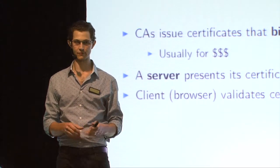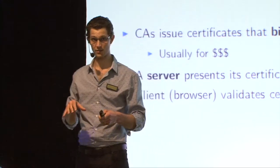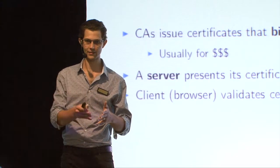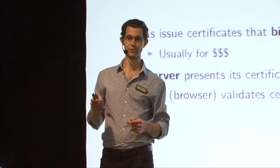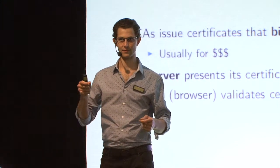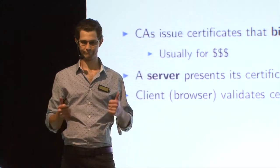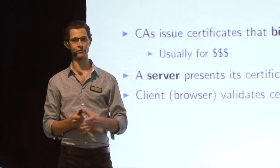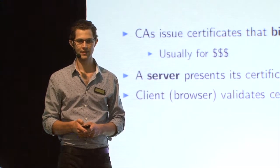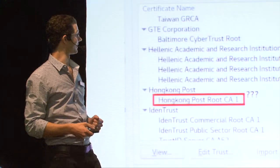It makes sure that there's a path of validity from one of the CAs that it trusts down to the server's certificate. And it also checks that the certificate is valid in terms of its validity period and makes sure that the domain on the certificate matches the domain name that the server thought it was connecting to. So that's a very high level overview of how that all works, using public key cryptography. So if that checks out, everything's all good.